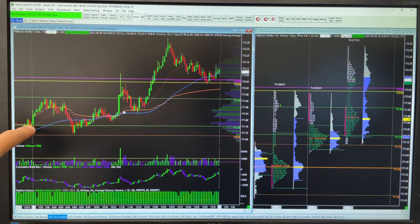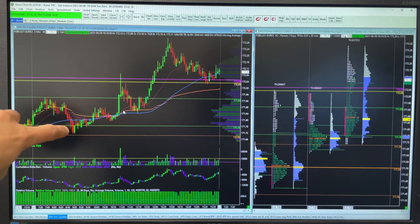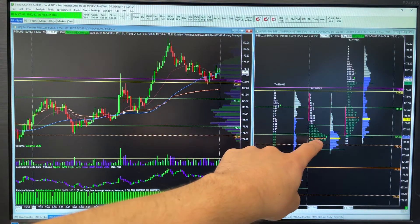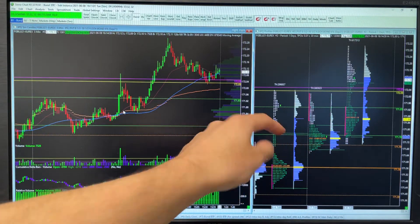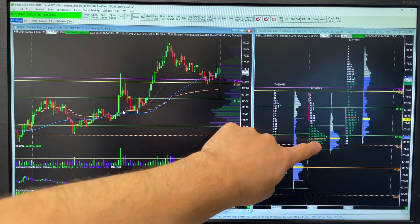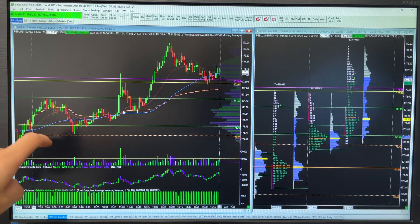The market bid immediately at seven o'clock and then sort of remained up here but wasn't able to really extend higher, and then sold off — this was into the Dutch auction at nine o'clock. This actually came down into this zone, right down into the VPOC of yesterday. This is kind of ideal because the auctions bring in more selling as a mechanical hedging force, and that VPOC was the ideal support level to be buying.